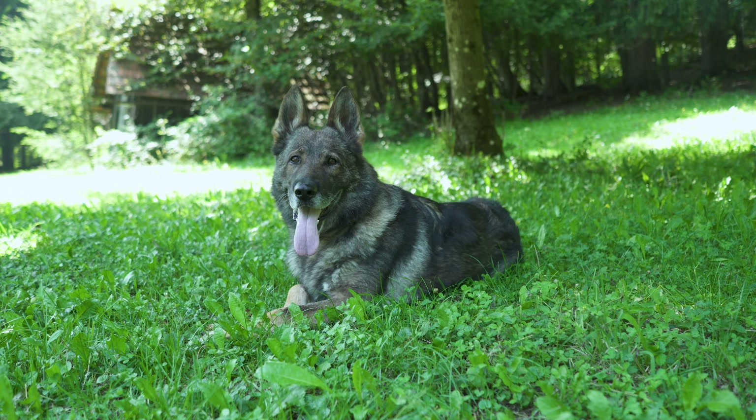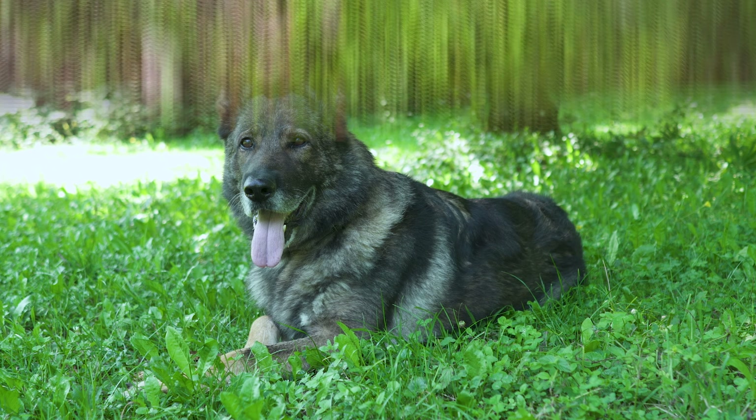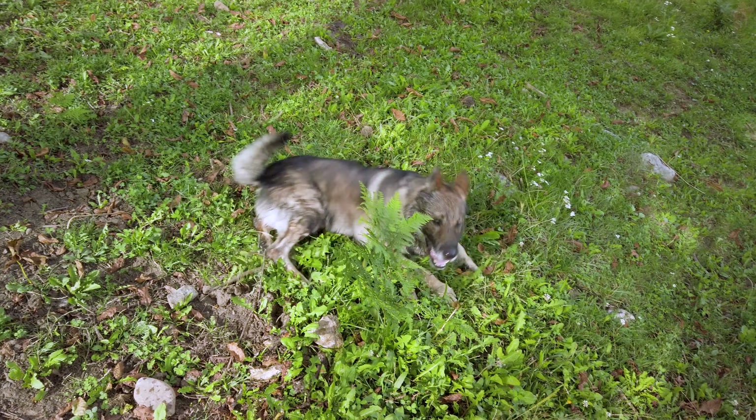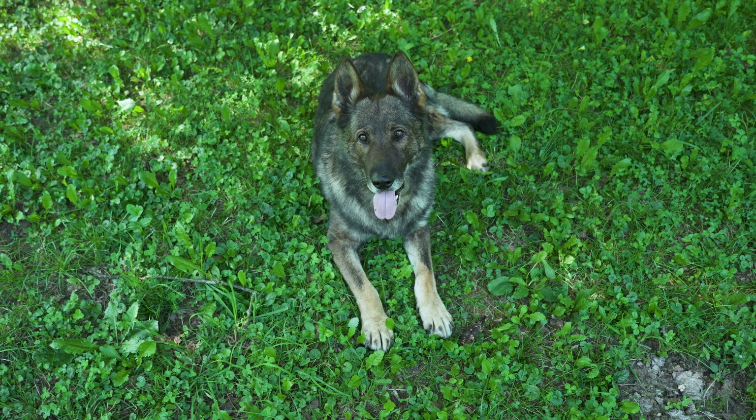Gray. Simple name, right? But these German Shepherds are anything but. Their coats are a unique gray color, sort of like a stormy sky. It's not as common, but boy are they beautiful.